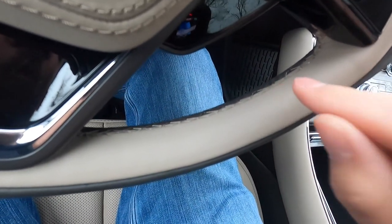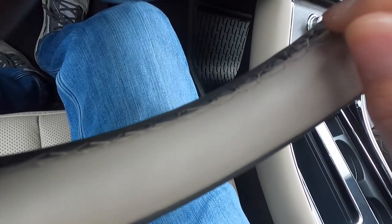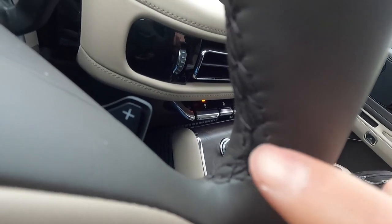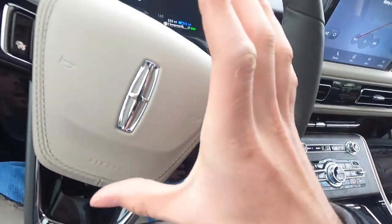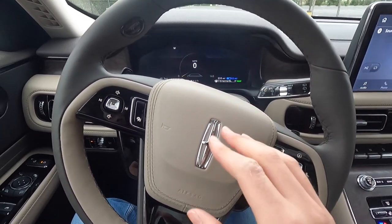Something Lincoln paid very close attention to is the stitching detail: the stitching on the lighter brown leather is a lighter stitch, and the stitching on the darker brown leather is a darker brown. That is paying very close attention to detail — great job, Lincoln.